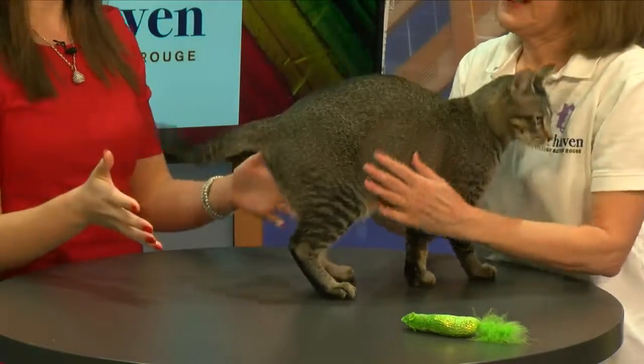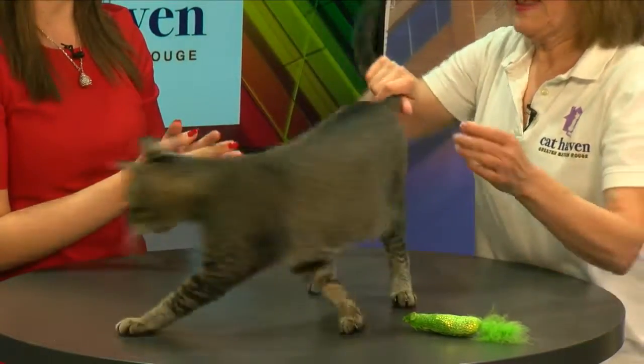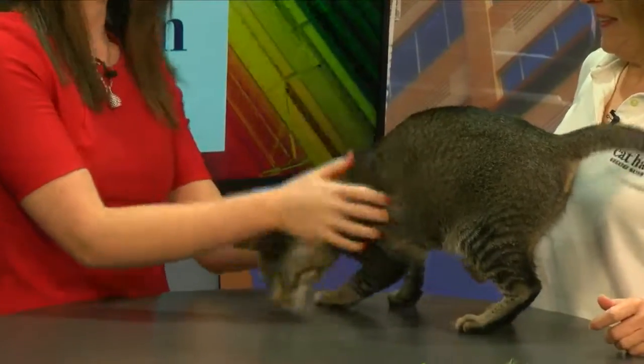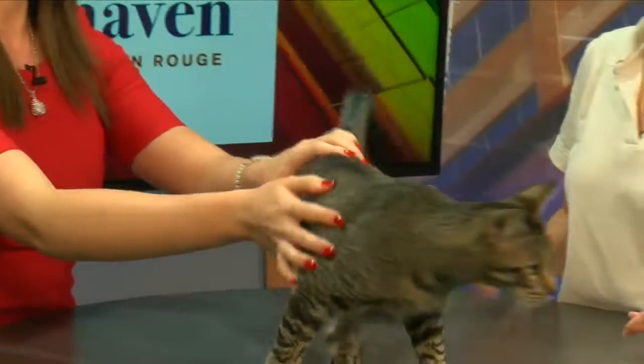We are having some luck — we found out that lover boy from last week was adopted that same day. So let's find Romeo a new home and hopefully a bunch of kittens this weekend. Wendy, as always, thank you so much. Romeo, I hope you find a special home because you're a special guy. We're going to take a quick break — we'll be right back.